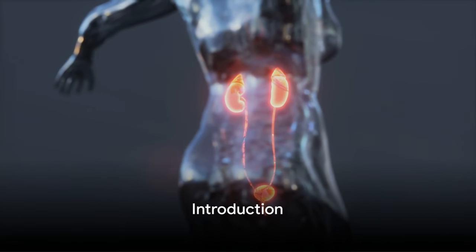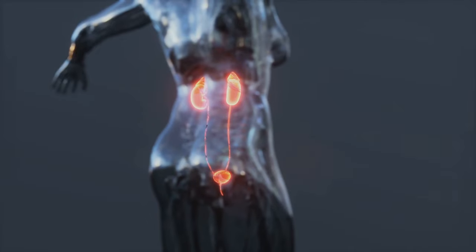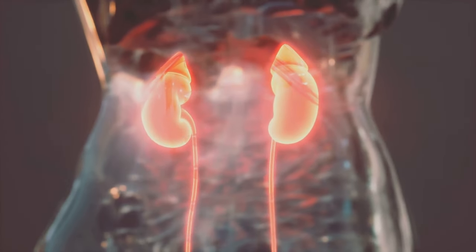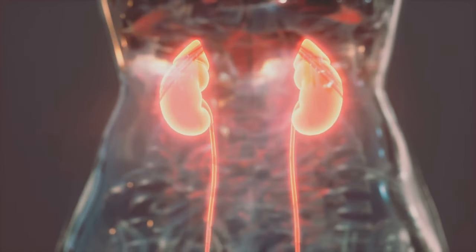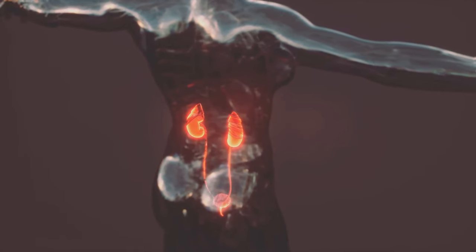Hello everyone, welcome to our channel. Today we're going to dive into an important public health issue: chronic kidney disease, or CKD. This disease is more common than you might think, affecting millions of people worldwide. It's a condition that's often overlooked, but its impact on public health is significant.